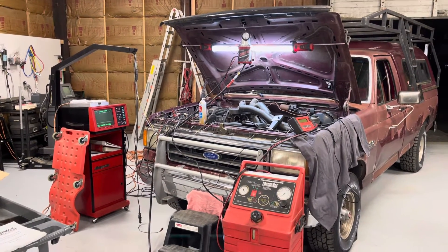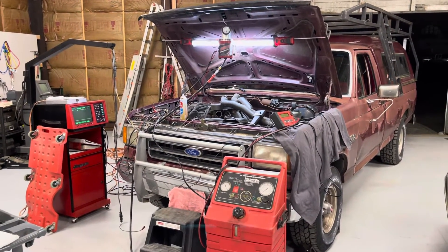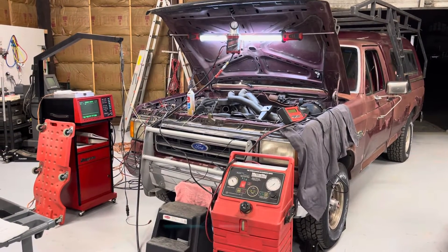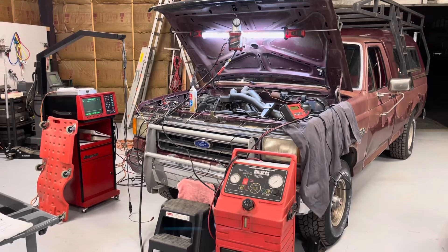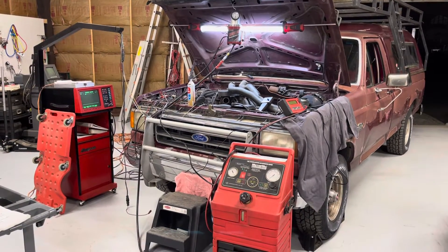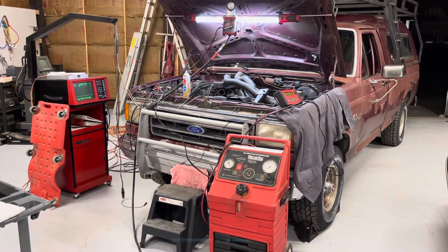Hey there, Dr. Rob the Car Doctor here with the Car Doctor Shop in Hillsborough, Oregon. Today's behind-the-scenes victory is a cool customer who has a 1989 Ford F-150 that was failing DEQ, running a little bit rough, loping idle, those kinds of things.